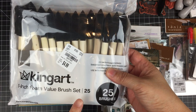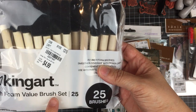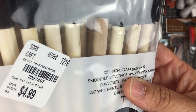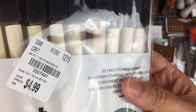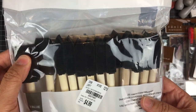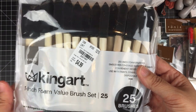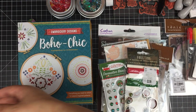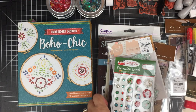The first item I picked up was this value brush set. You get 25 one-inch foam brushes for $4.99, and I thought that was a really great deal. I use these all the time and they don't last very long — at least not in the way that I use them — so five dollars for 25 of them was an excellent deal.